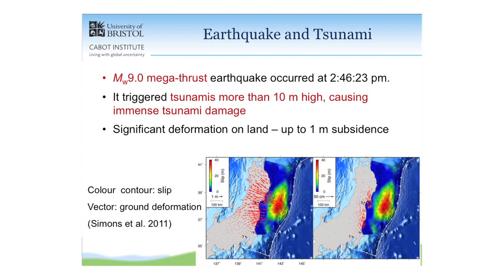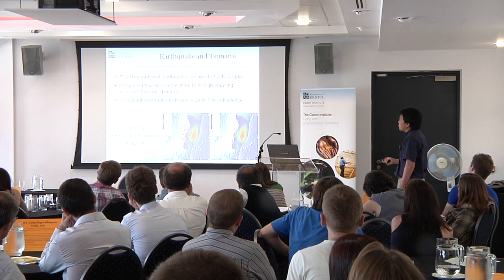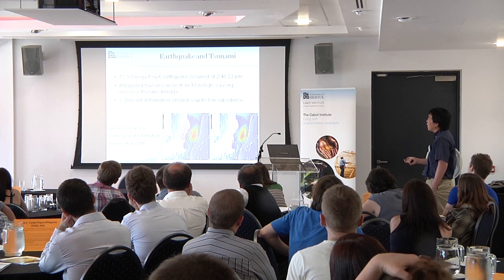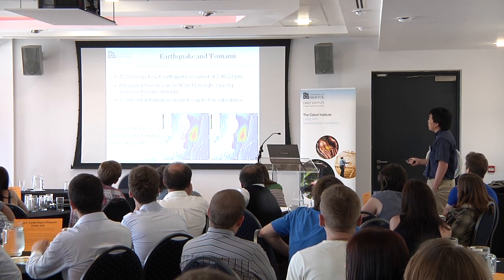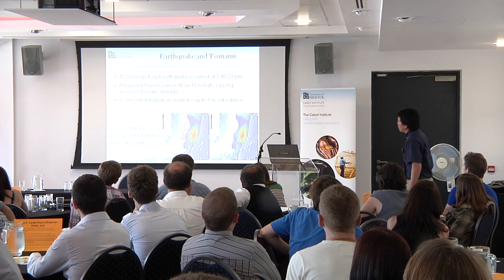Many locations experienced more than 10-meter-high tsunami waves, and significant land deformation occurred. The contour shows seabed deformation of about 40 meters at maximum — really, really large — which is responsible for the massive tsunami generation. We also experienced large permanent deformation of the land itself in the Tohoku region: horizontal movement of about one meter, and vertical movement of about 0.5 to one meter.